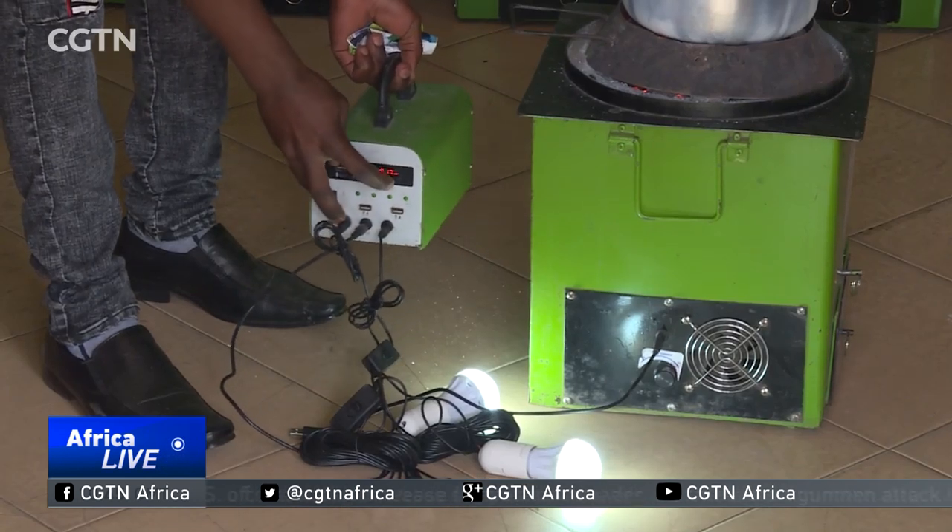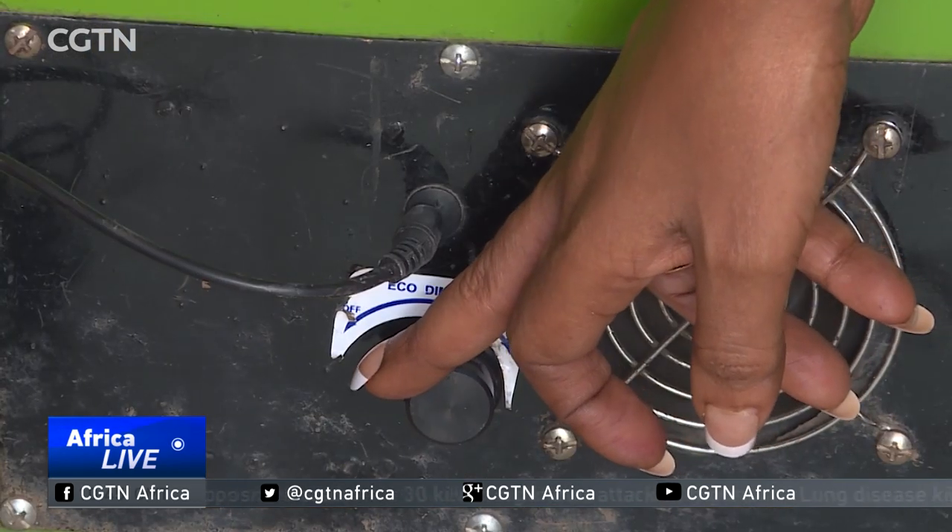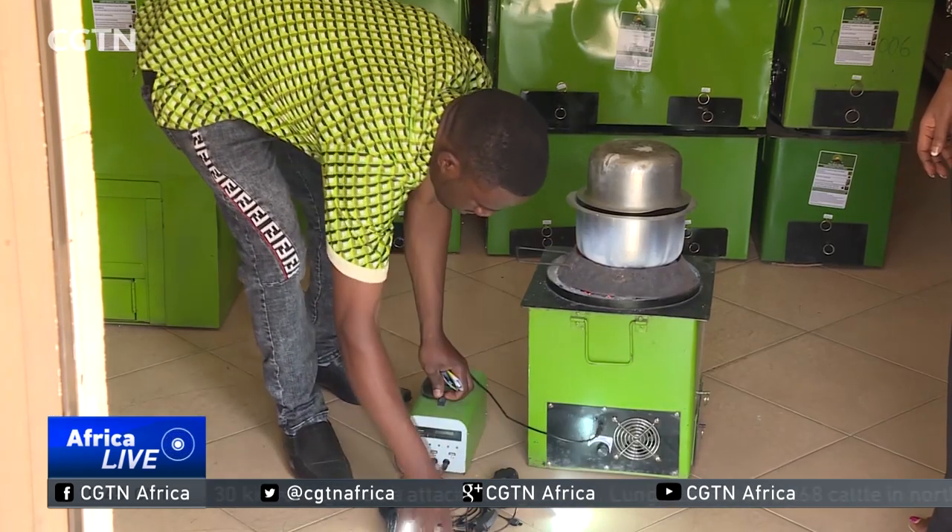The stove is designed to do more than just cook a meal. Millions of Ugandans live without access to electricity. As a complete unit, you can light your home, charge your phone, cook your meal, and listen to an FM radio all at the same time.